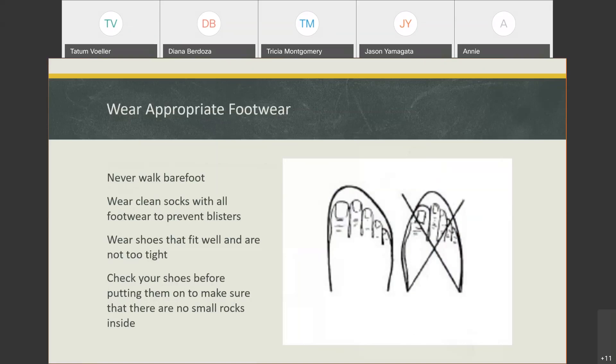Make sure your toes aren't scrunched together. You want to make sure your shoes aren't too tight, and always check your shoes before putting them on — just to check for any small rocks inside, especially here in Arizona.